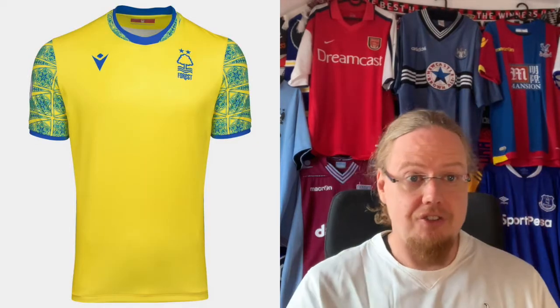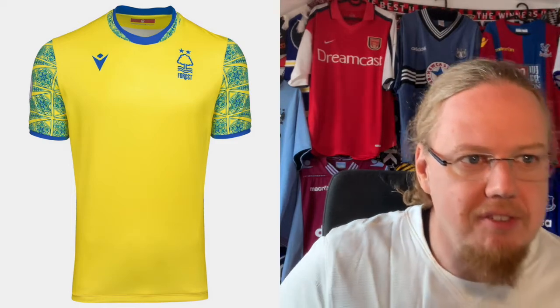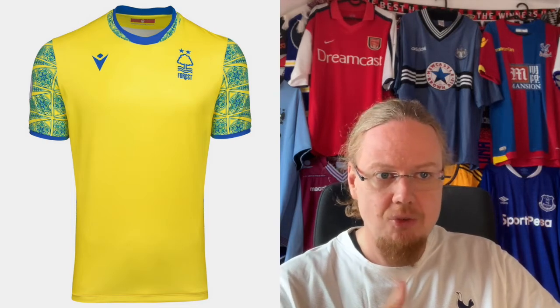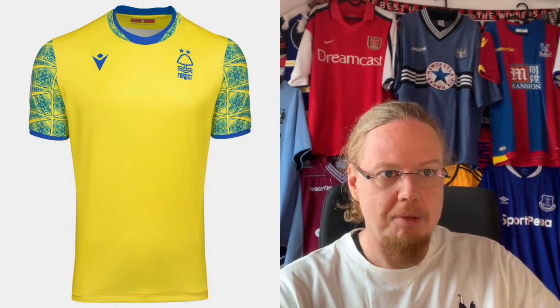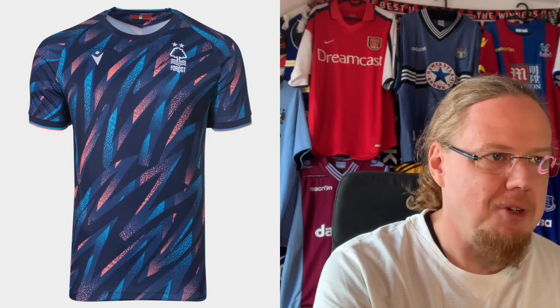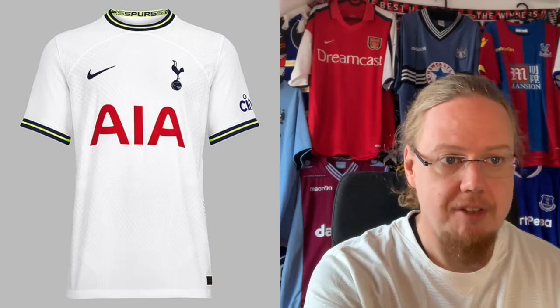The away jersey doesn't need any sponsor — the sleeves carry it, it looks really nice. I want to know what the pattern is; maybe someone can drop a comment below. This one looks really great and goes right up there with the best — awesome work by Macron. I even like the weird color. I'm giving this nine stars, because you can make a great jersey without a sponsor and it doesn't look empty like the home one did. The third jersey — not quite subscribed to that one yet. I think it could look a little better, although I like the playfulness. I'll go six — still better to me than the home jersey.